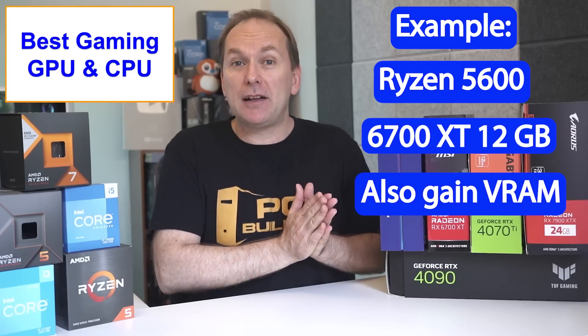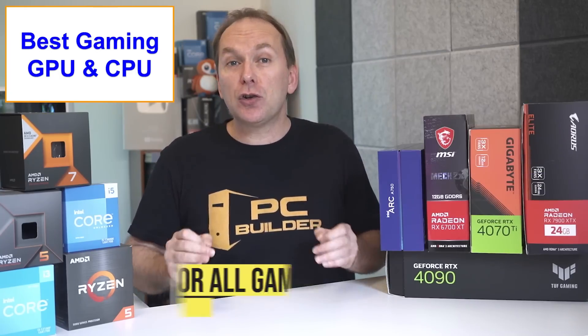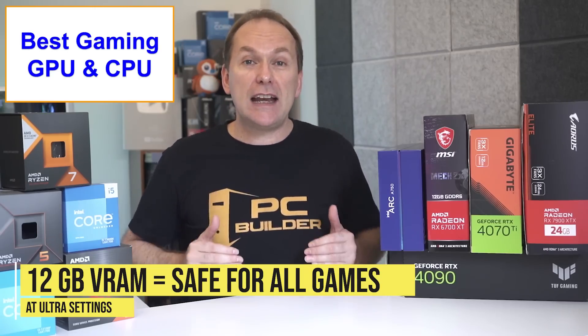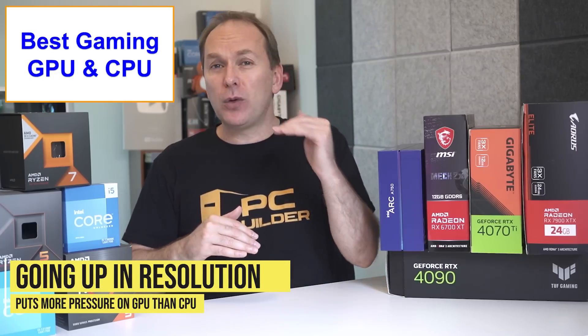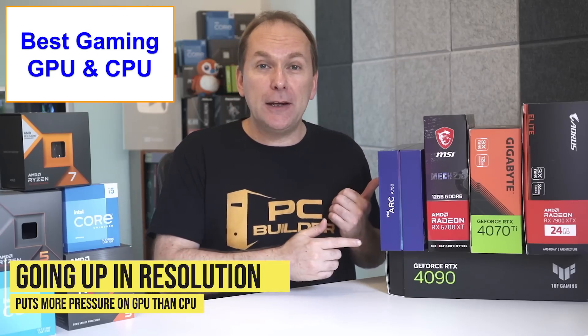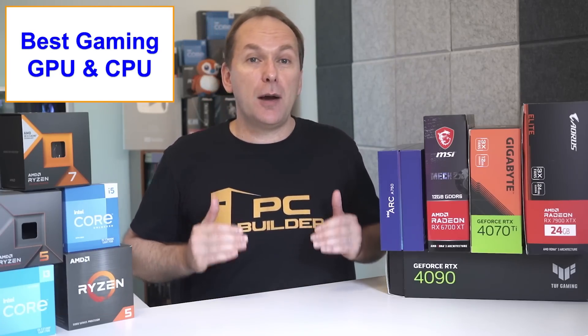We'll also jump up from 8GB of VRAM to 12GB of VRAM, which ensures we can run all the latest AAA titles on release with ultra settings and not run into any VRAM issues. And remember that as we go up in resolution from 1080p to 1440p to 4K, that increases the load on the GPU and decreases the load on the CPU, so it makes more sense to upgrade the GPU.